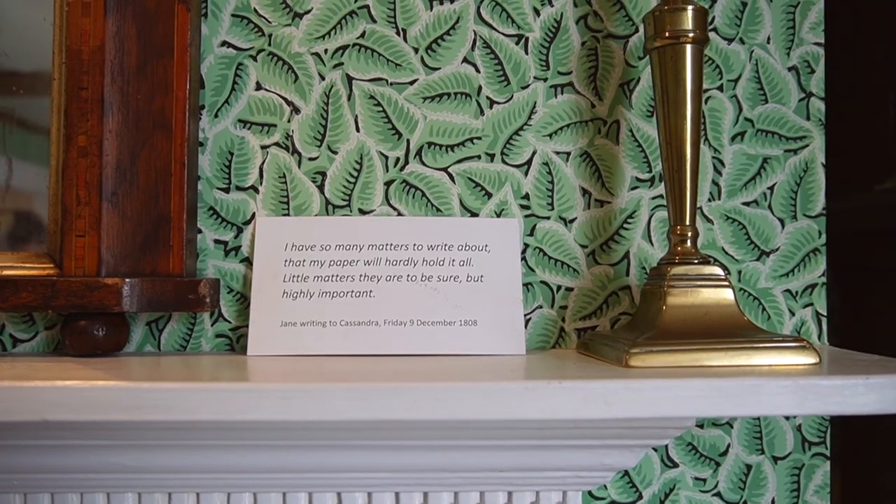When you're walking around there are little cards with a quote from Jane in a letter to her sister Cassandra that really brings the room to life. There are some really lovely moments — for example, there is a pair of gloves on a pianoforte, and the letter is Jane asking someone, 'We have a pair of white gloves on the pianoforte, are these yours?' Just so many lovely moments where you can see Jane Austen as a person.